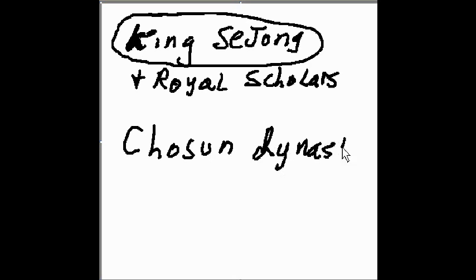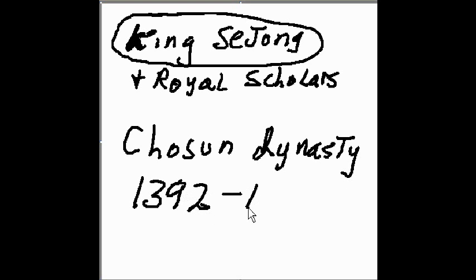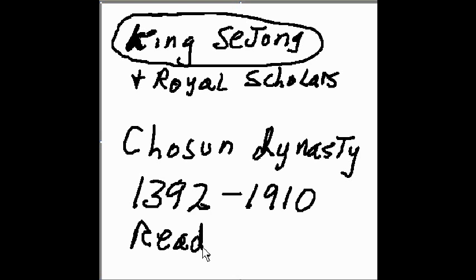But when did this dynasty exist? Well, it lasted from 1392 all the way to 1910. That's quite a dynasty — a pretty successful dynasty. So we're going to learn how to read the Hangul, pronounce some of the vowels and consonants, and spell a couple of Korean words. That's what we're going to learn, and this is just the start. Thanks for listening.